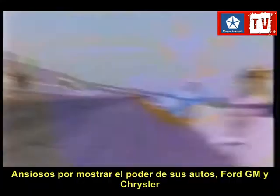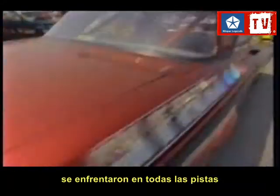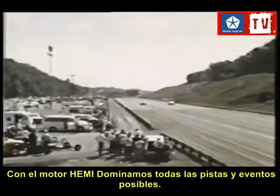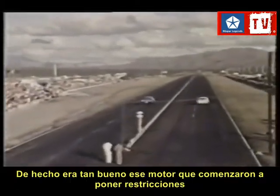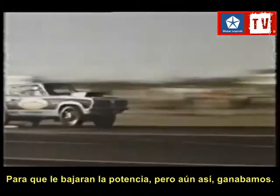Anxious to further enhance the image of their high-performance cars, Ford, GM, and Chrysler flexed their muscle cars on racetracks across the nation. We were king of the road during the 60s. The Chrysler Hemi engine just dominated both drag racing and Grand National racing. In fact, it was so good that some of the sanctioning bodies put restrictions to tune it down, but we still wound up winning our share of events.